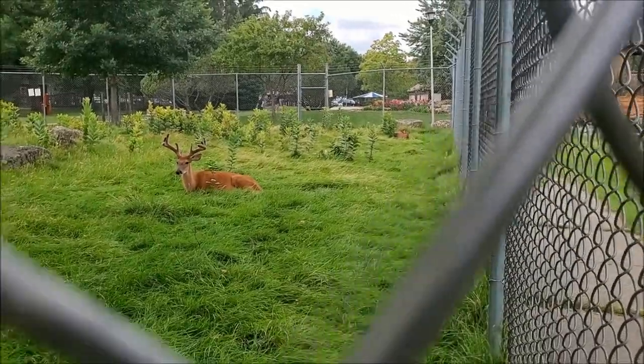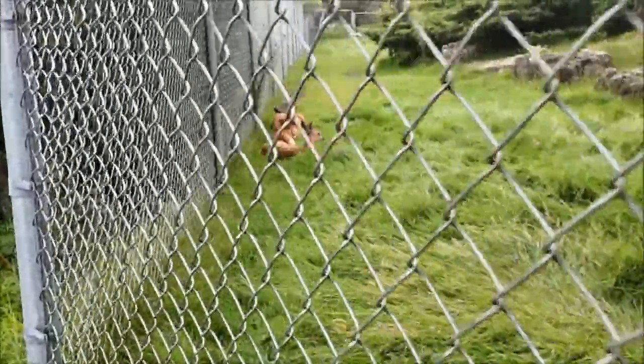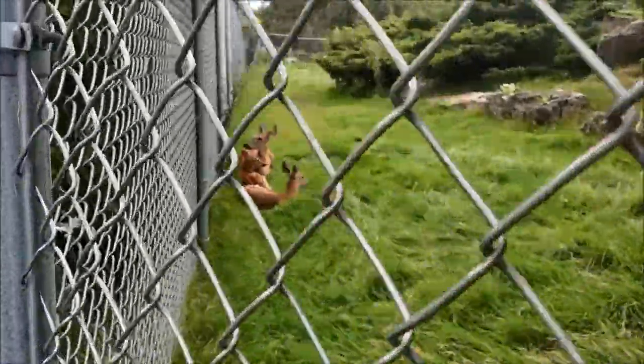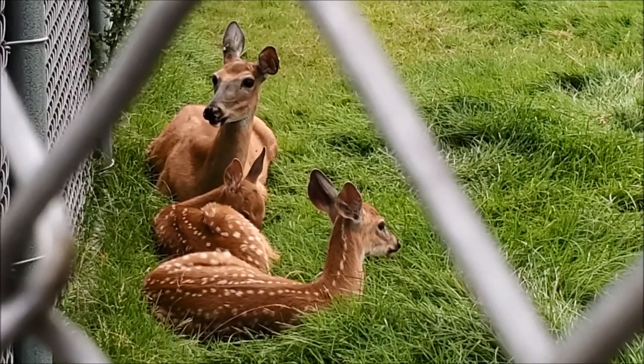Two other ones we've already checked out are down there, and we have two more over here — three more. Looks like some babies maybe. Looks like mama hanging out with the kids.